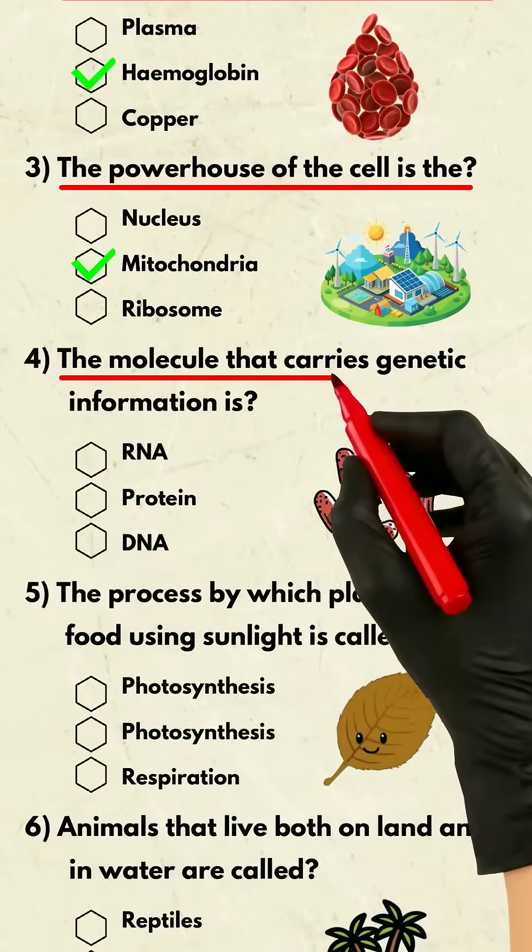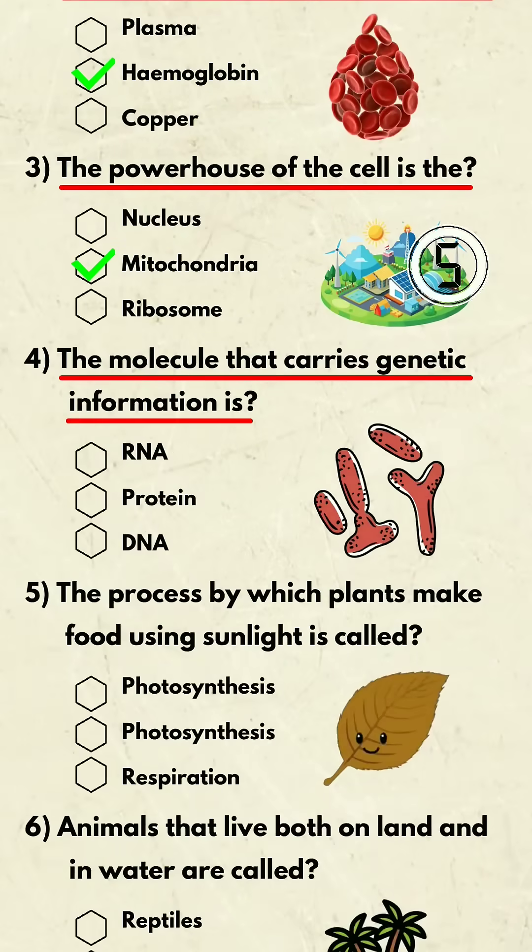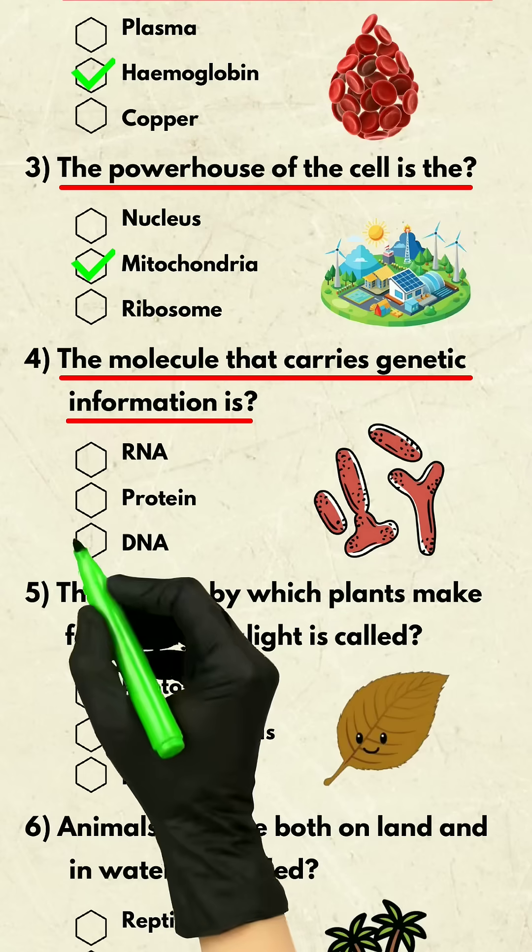Question 4. The molecule that carries genetic information is? DNA.